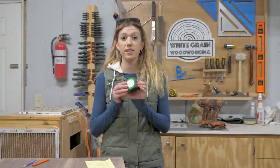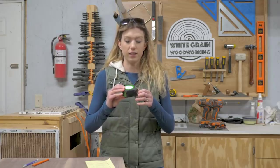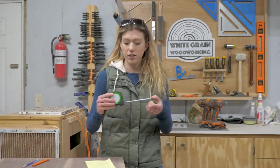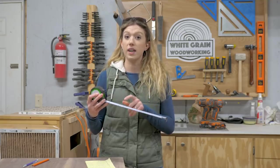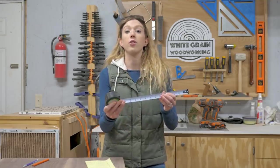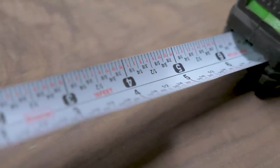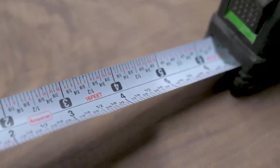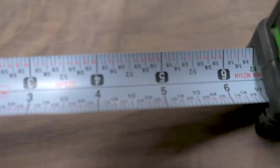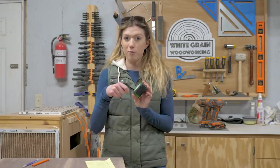Coming in at number 10 is this FastCap tape measure. What we love most about it is it's a lefty-righty tape measure — you've got numbers and measurements on both sides of the tape. You don't have to flip it around or move yourself to the other side of the table to see the measurement. It's really nice because I'm right-handed and Davis is left-handed, and we can both use the same tape measure. Also on the front there's a little white circle — a spot to jot down measurements.